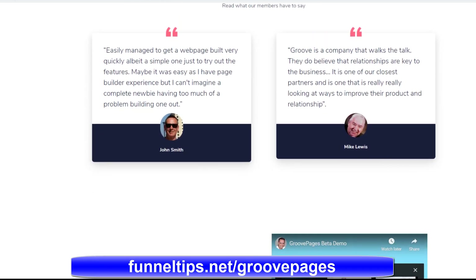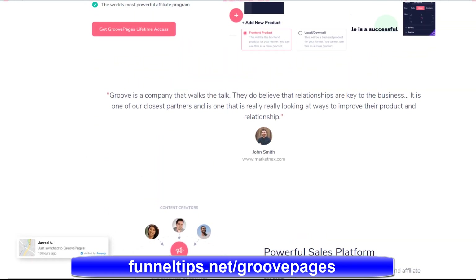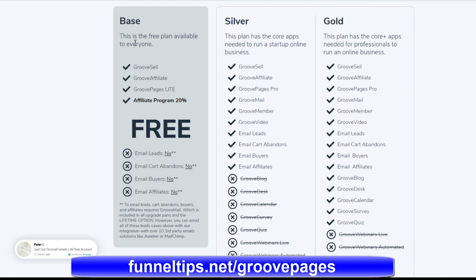When it goes to public release it will be sold only as a monthly subscription. GroovePages will be priced at $97 a month for the silver package, $197 a month for the gold package, and $297 for the platinum package. These prices are in line with what you would pay for other market-leading funnel building software on the market.